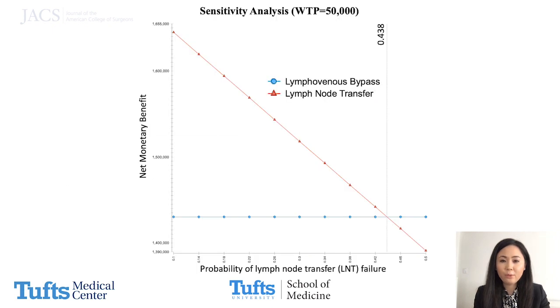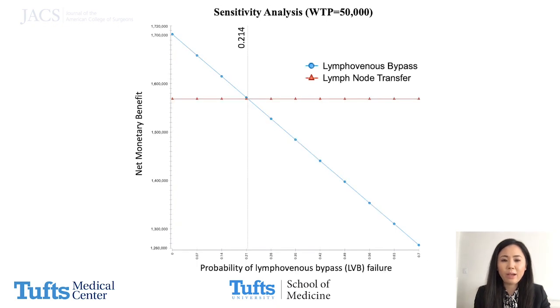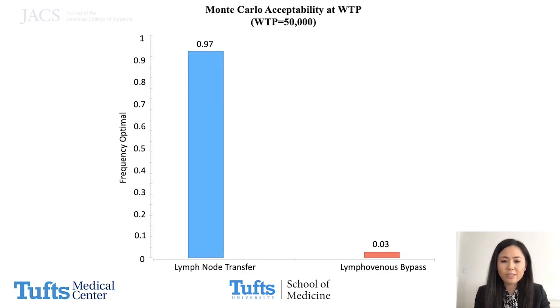In order to evaluate the robustness of our model, we performed two forms of sensitivity analysis. One-way deterministic sensitivity analysis demonstrated that lymph node transfer became cost-ineffective when its failure rate was more than 43.8%. Lymphovenous bypass became more cost-effective than lymph node transfer when its failure rate was less than 21.4%. Probabilistic sensitivity analysis using Monte Carlo simulation indicated that even with uncertainty introduced into the variables analyzed, 97% of simulations favored lymph node transfer as the more cost-effective strategy.